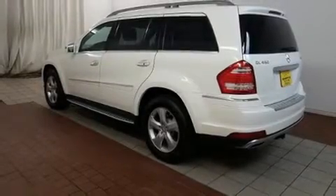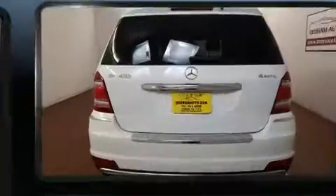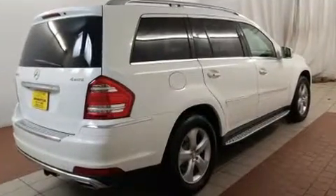Step into the 2011 Mercedes-Benz GL Class. A 5.5-liter V8 engine pairs with the sophisticated 7-speed automatic transmission, and load-leveling rear suspension maintains a comfortable ride.